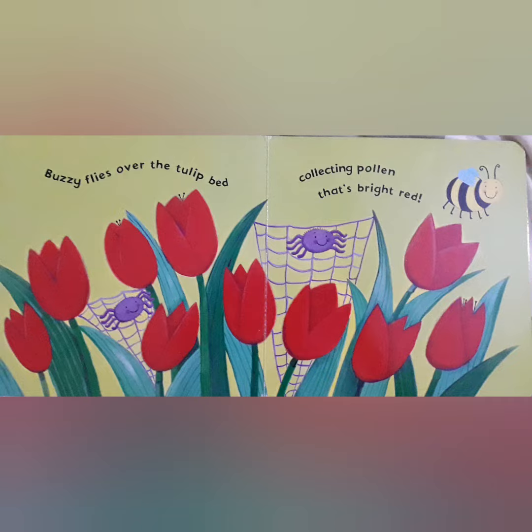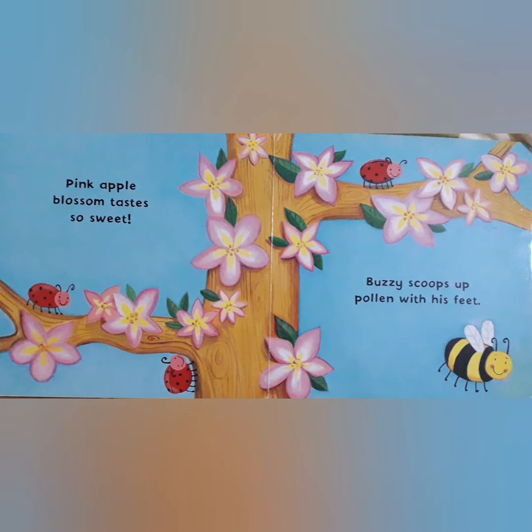See there are two itsy bitsy spiders and they are also following Buzzy Bee. Then Buzzy Bee goes to pink apple blossoms and they taste so sweet. And Buzzy scoops up pollen with his feet.